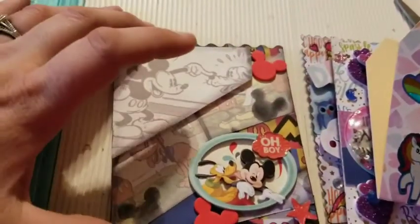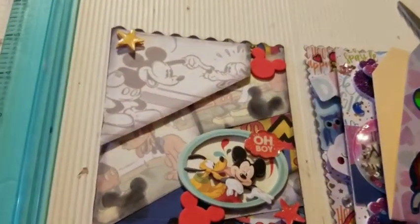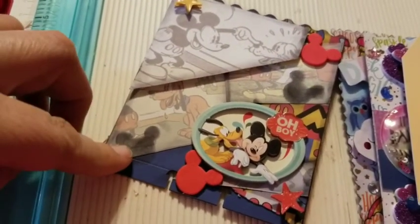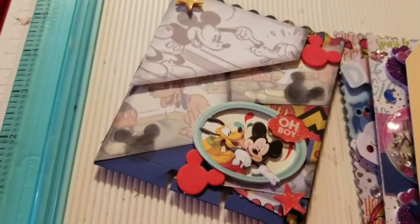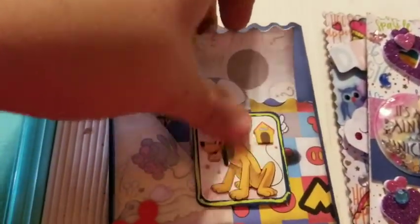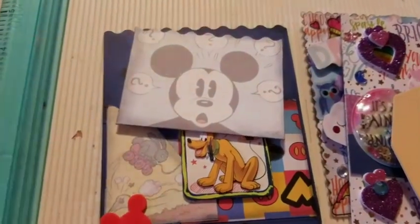Last but not least, I did a Mickey Mouse. Again, I just used paper pads and some stickers and did some layering. This is like a little stencil thing that I tried to do — it had like a silhouette and I just kind of inked it up. And then this is the back. You pull this out and that would be all my information. There you go, guys — there you have it.